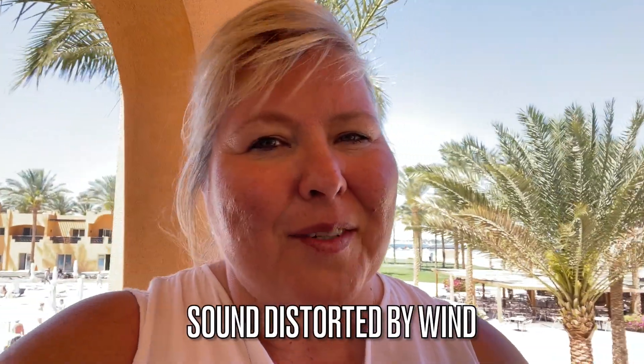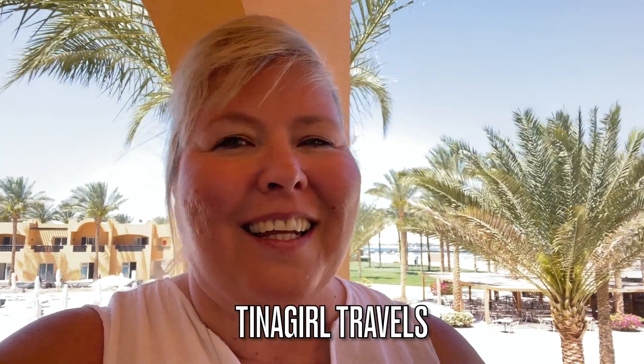Hey, it's Christina with Tina Girl Travels. We're here at Stella Beach Resort in Makati Bay in Hurghada, Egypt. Let's have a look around the resort.